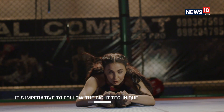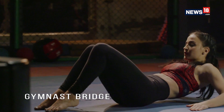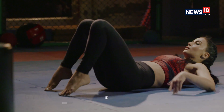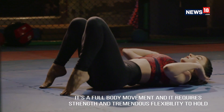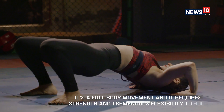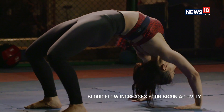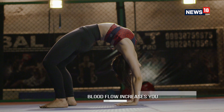The last one is the gymnast bridge, a full body movement that requires strength and tremendous flexibility to hold. Most importantly, since the blood flows to your brain, it increases your brain activity.